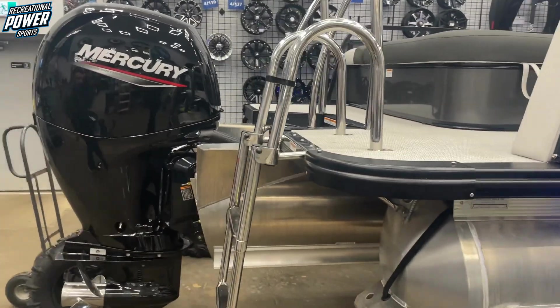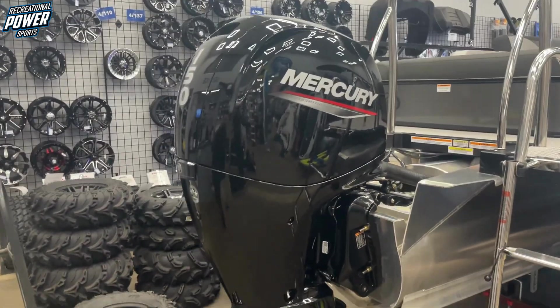Coming around the back you can see the rear boarding ladder, the Merc 150, and the Mercury logo. That wraps up the tour.